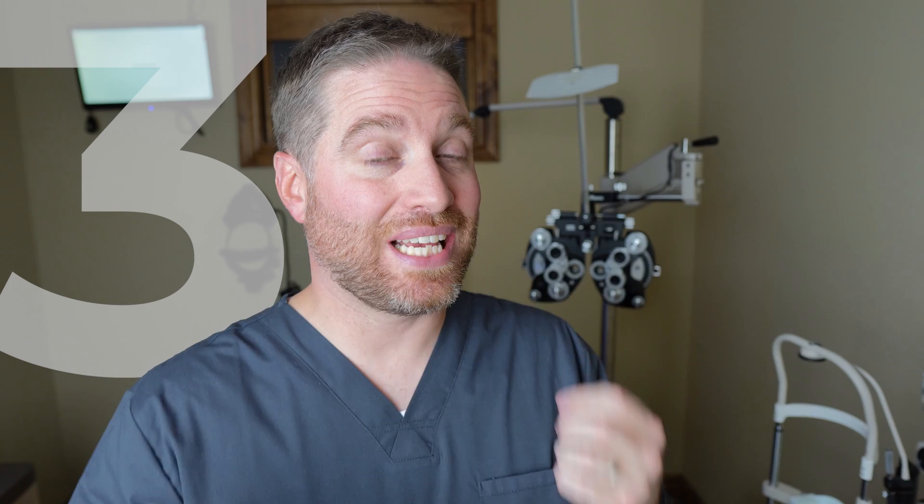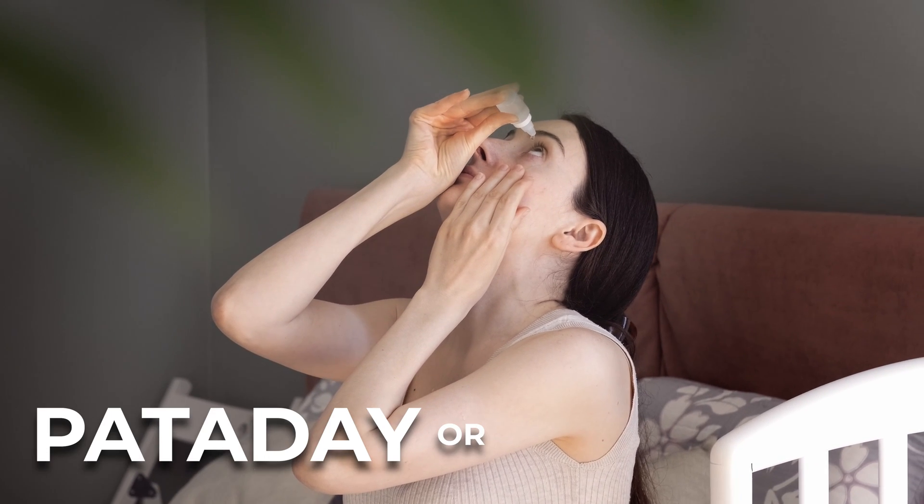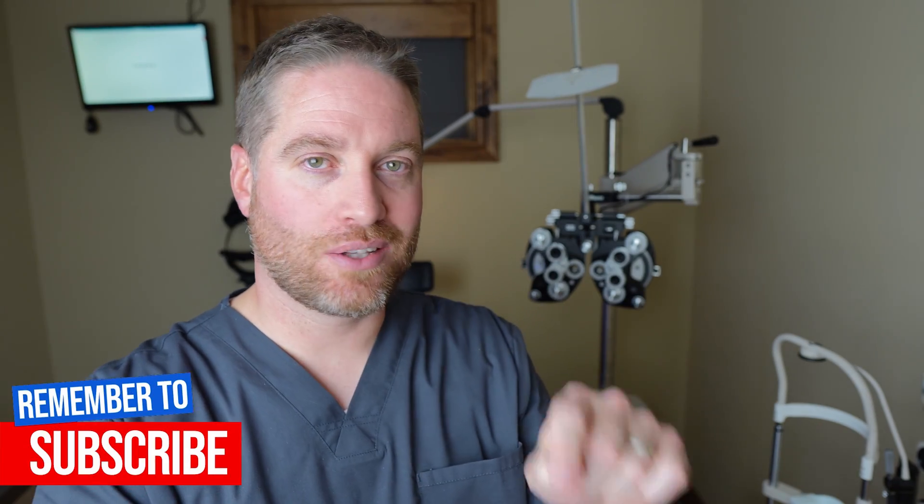Tip number three: use an anti-allergy eye drop. If you already have eye allergies, even mild ones, look into an allergy eye drop like Pataday or Alaway. Even using it just once a day — maybe in the morning, ten minutes before putting your contacts in — may help lessen the chances of developing giant papillary conjunctivitis. For more on contact lenses and how to clean them correctly, check out the playlist or other videos linked here.